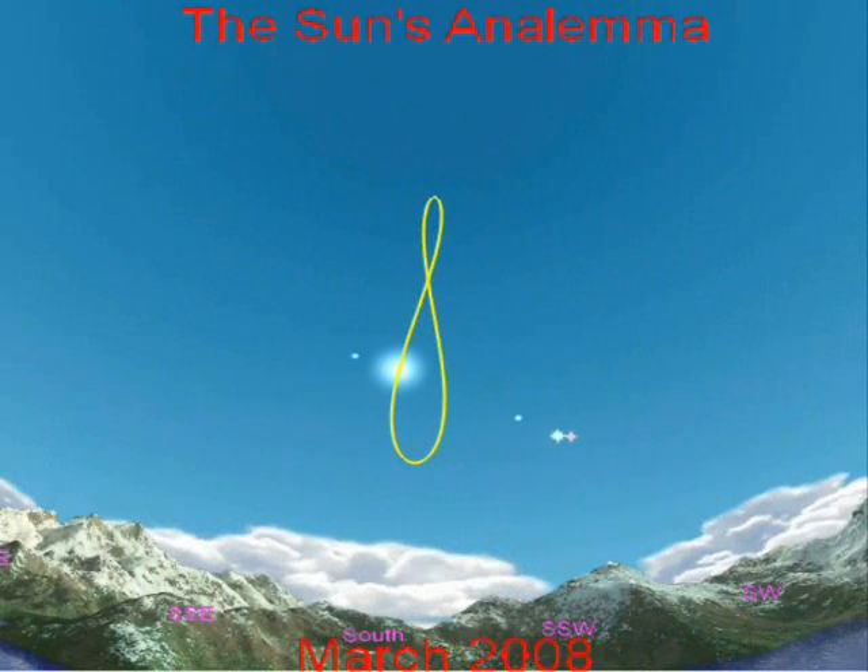The sun's analemma — the yellow line that resembles a figure 8 — is called an analemma. It traces the continuous path of the sun over the period of one year.